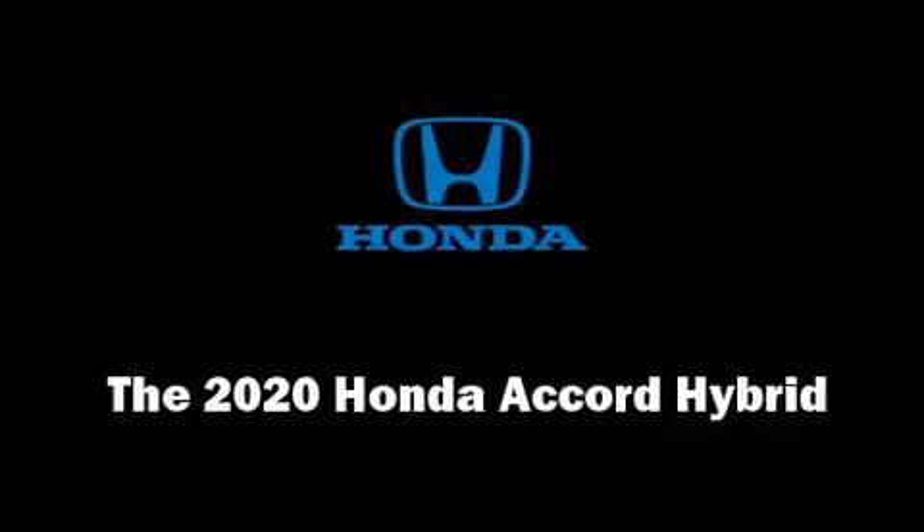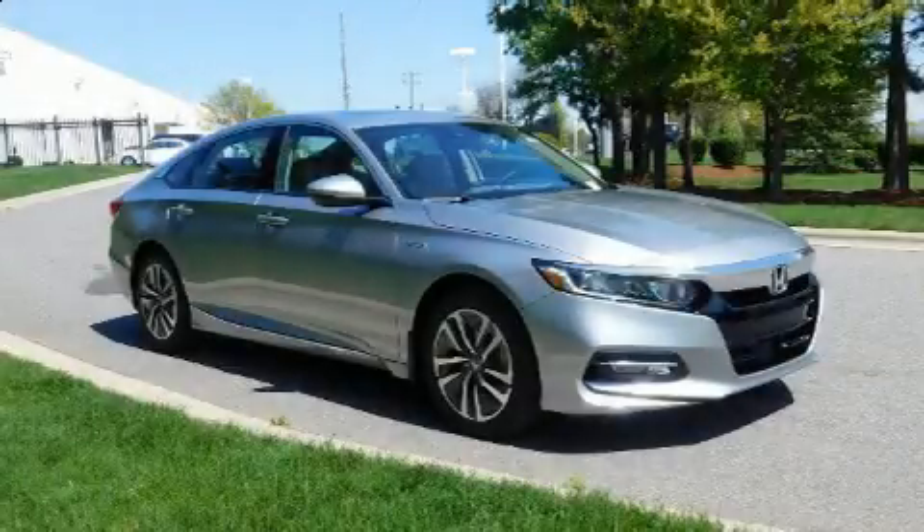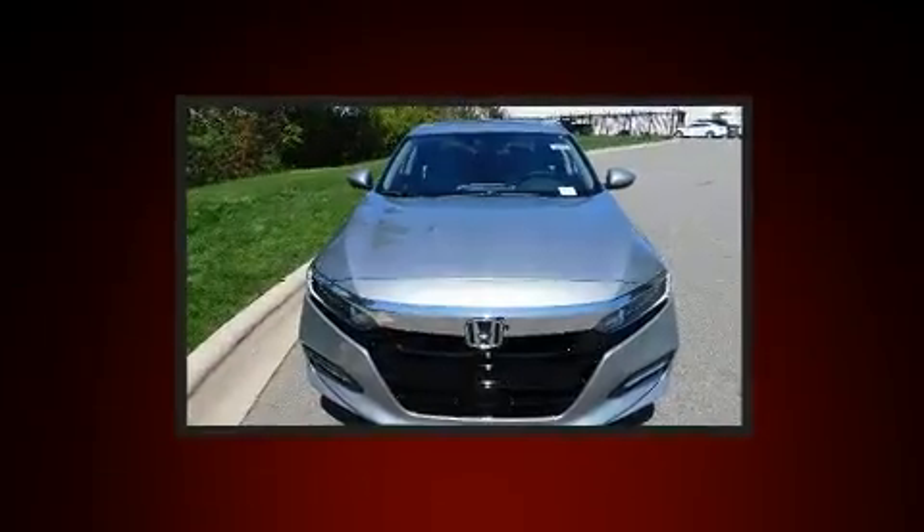Step into the 2020 Honda Accord Hybrid. This four-door, five-passenger sedan will allow you to take command of the road with confidence.